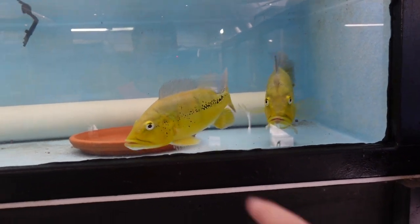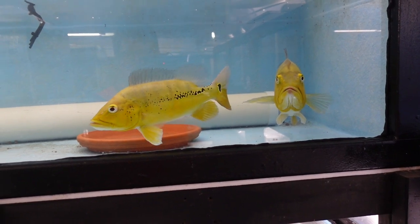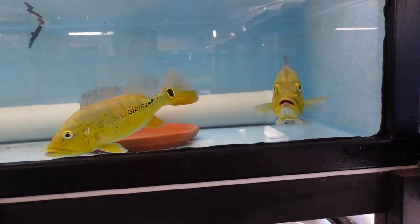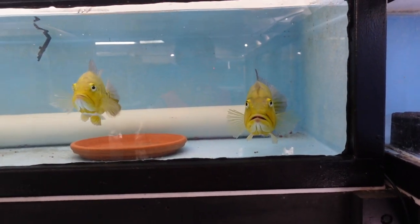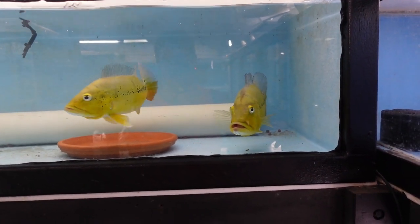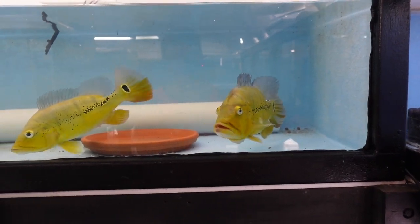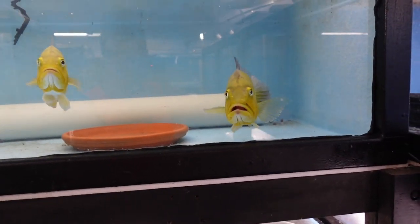I actually ordered the 500 grams of brine shrimp eggs for the flower horns, but it coincidentally works well for these guys too. When I picked the peacock bass up they had crazy blue through the fins, but the stress of moving and breeding means that blue isn't showing at the moment. They're also in a blue tank, so I don't know how well it would show up on camera — I guess we'll find out in a couple of weeks.